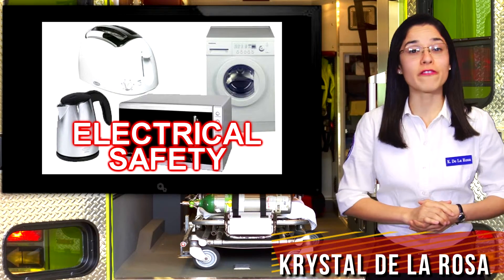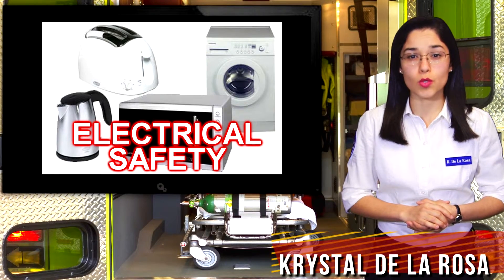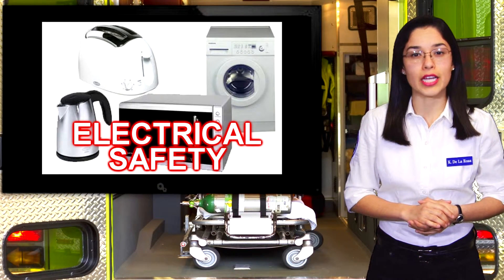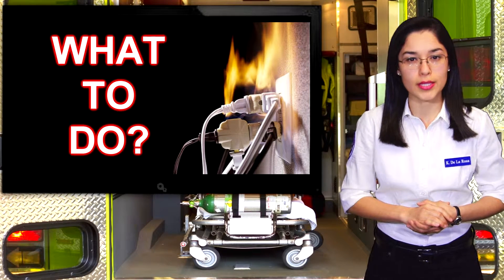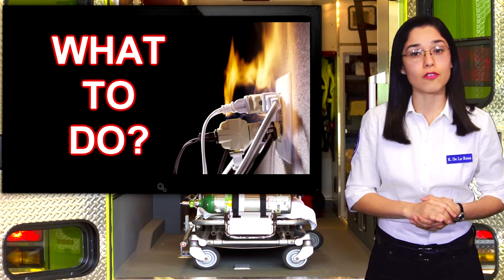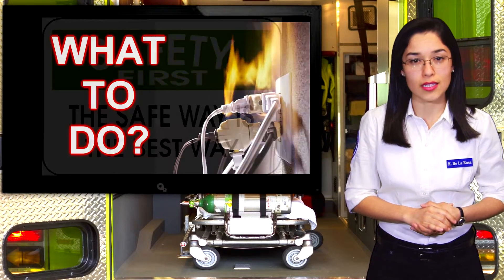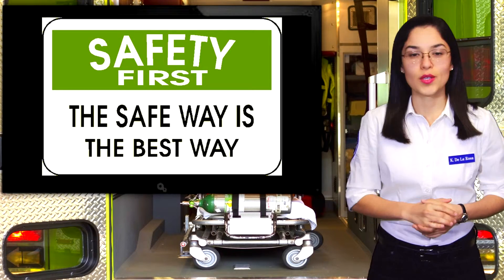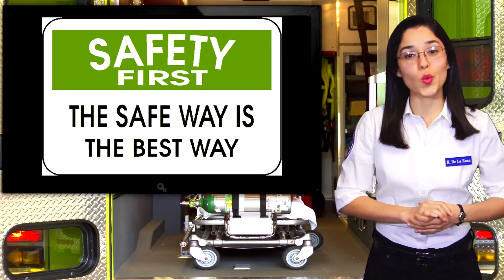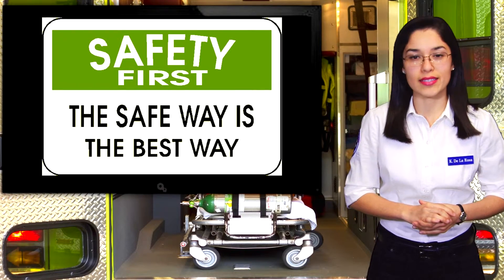Many of us would agree that our homes are filled with items that run on electricity, yet a small number of people would know what to do in the event of an electrical emergency. Every year, thousands of people in the U.S. are injured as a result of an electrical fire or accident. While electricity is often taken for granted, your safety around electricity should never be taken for granted. To ensure a safe environment for you and your loved ones, here are a few electrical safety tips to keep in mind.